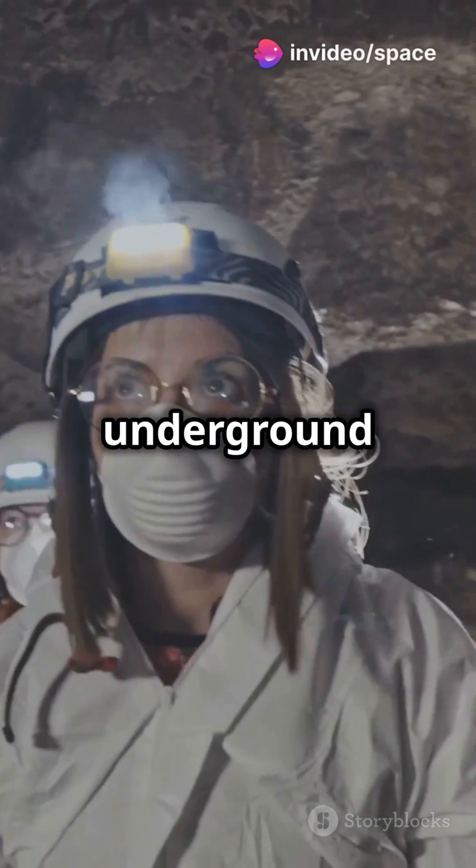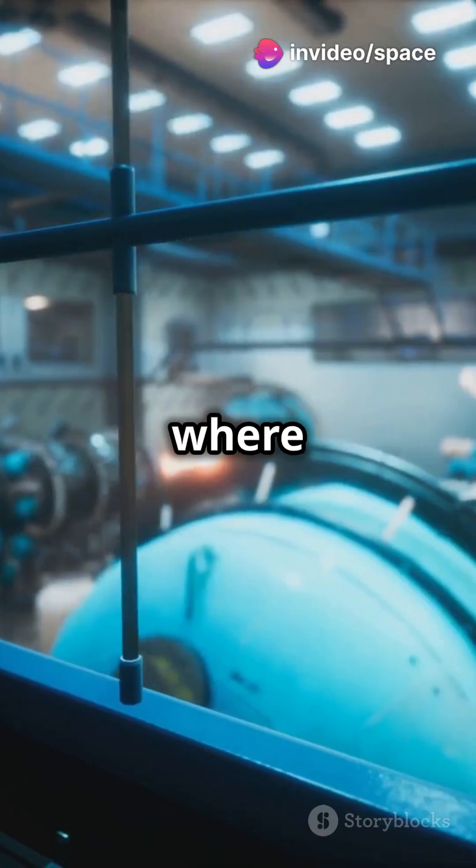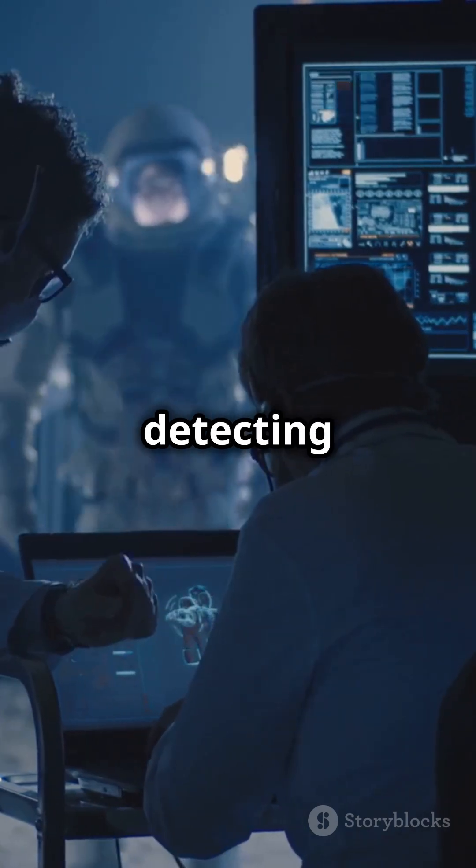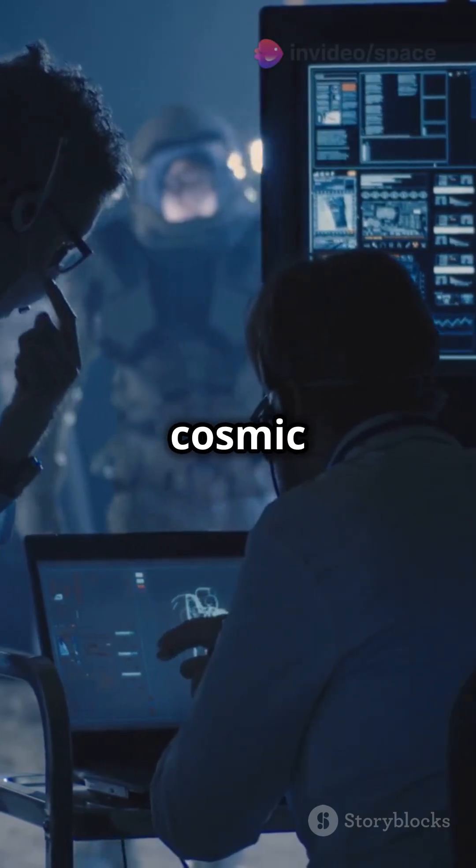Why do scientists dig deep underground to study space? Because that's where the magic happens with neutrino detectors. Neutrinos are tiny, elusive particles zipping through us by the billions every second. They're so sneaky that detecting them is like finding a needle in a cosmic haystack.